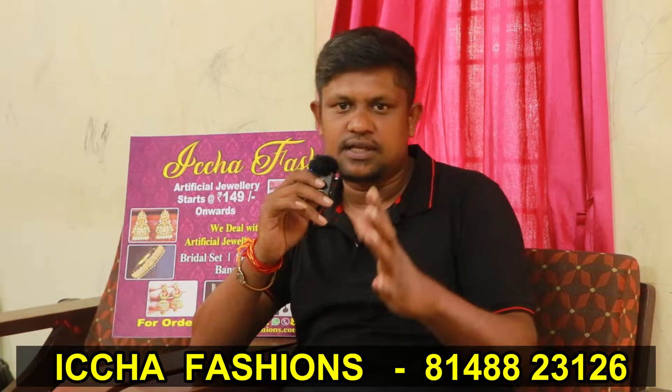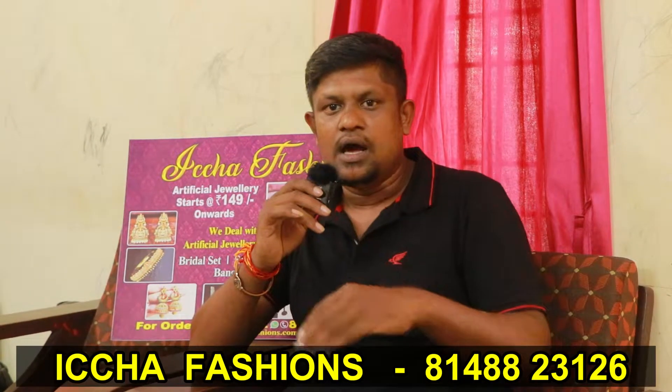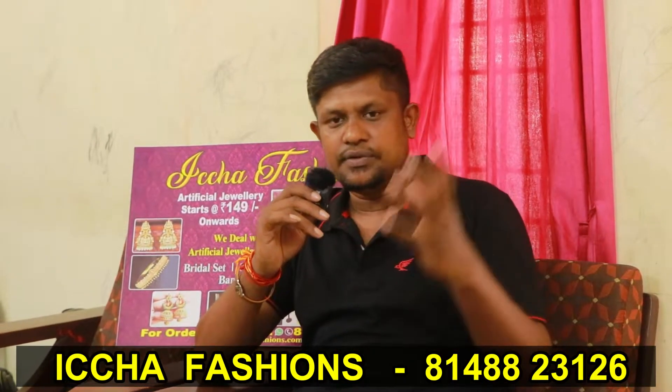Here is indeed an art collection of artificial jewelry.